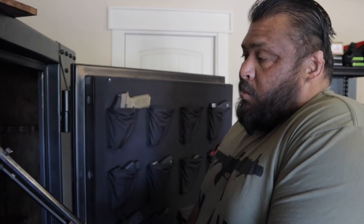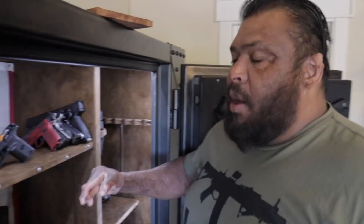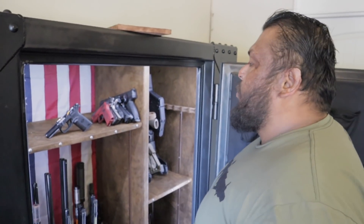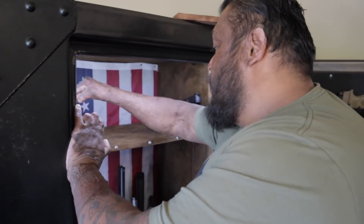Every single gun I have here has either helped somebody learn how to shoot or it's been used for hunting. People say whatever they want, but it's the same thing as collecting shoes - not all shoes are the same, not all guns are the same. You're gonna have some you like better than others - the trigger on one, the capacity on another. There's so many different companies making great products that you just can't have one.